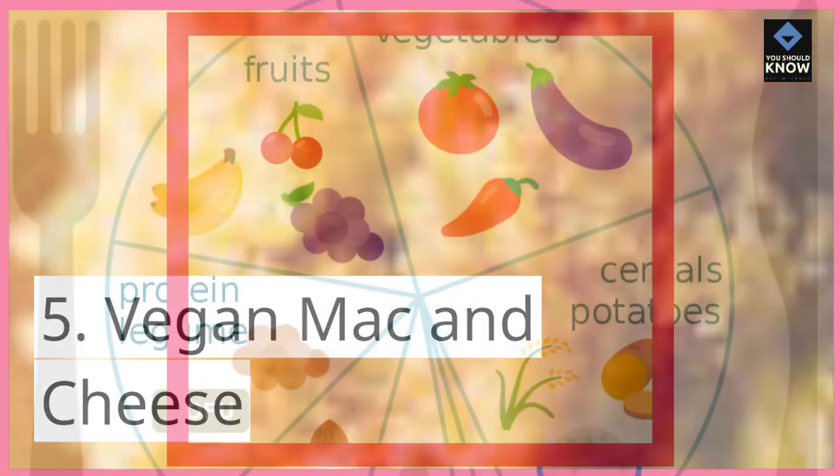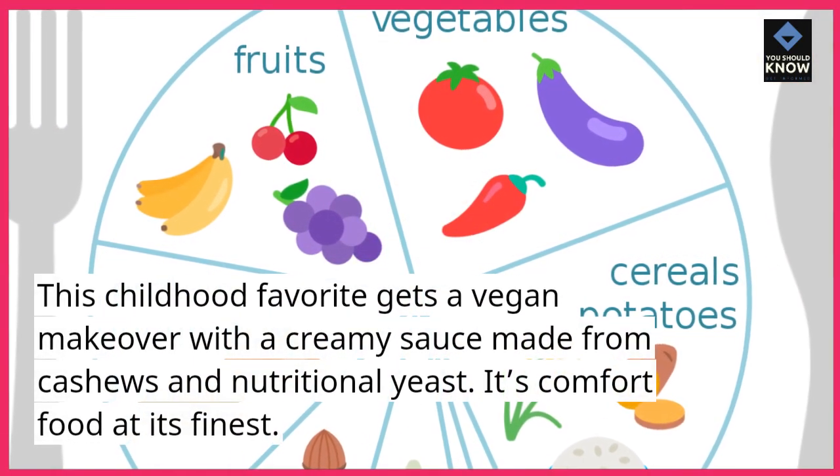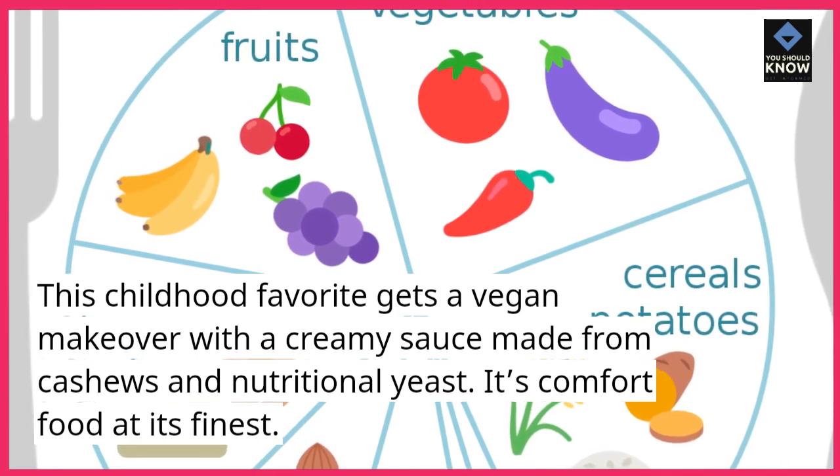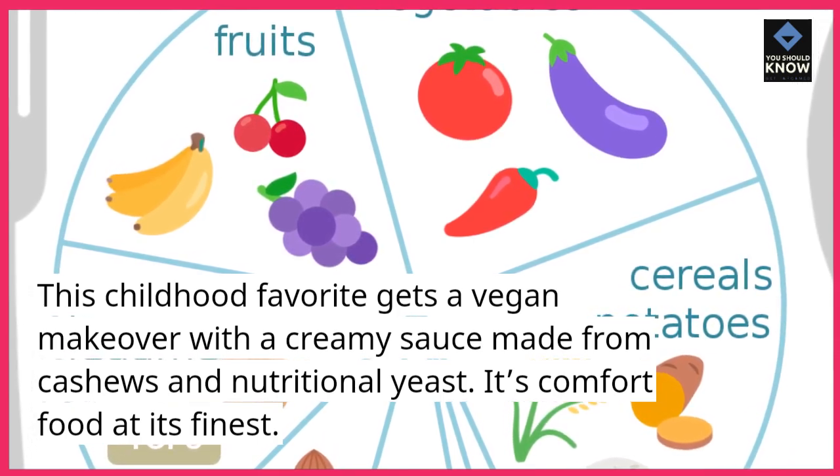Vegan mac and cheese. This childhood favorite gets a vegan makeover with a creamy sauce made from cashews and nutritional yeast. It's comfort food at its finest.